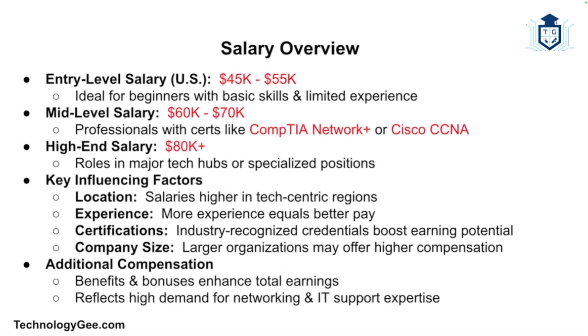The average salary of a network support technician varies based on factors like location, experience, certifications, and company size. In the United States, entry-level technicians typically earn around $45,000 to $55,000 a year, while experienced professionals with certifications like CompTIA Network+ or Cisco CCNA can make around $60,000 to $70,000 or more. Technicians in major tech hubs or specialized roles may command salaries exceeding $80,000, and benefits and bonuses often supplement the base salary.